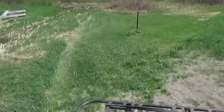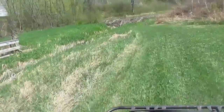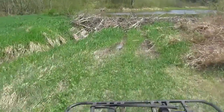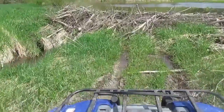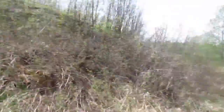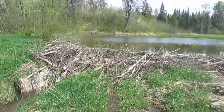I just cut all this grass right here — I cut it all today. We are heading to the pond. Okay, so we are at the pond. I've cut all of the grass here just today.